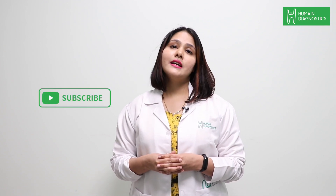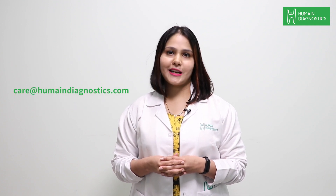If you have any questions or queries regarding this lab test, type it in the comments below or mail us at care@humandiagnostics.com.